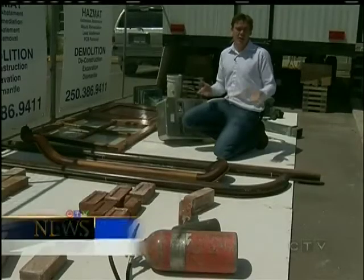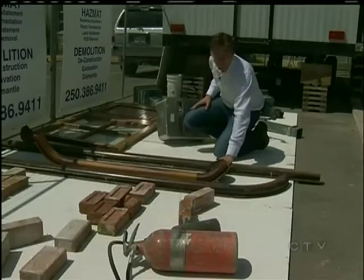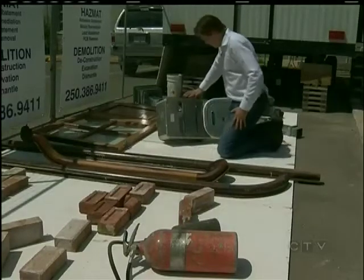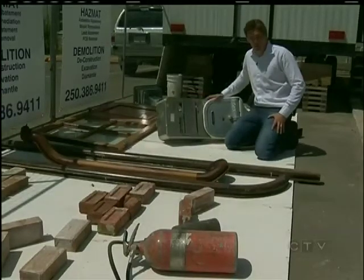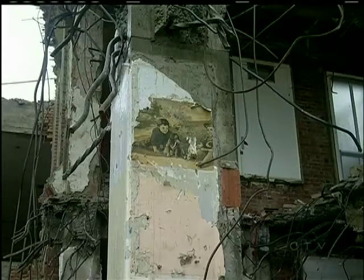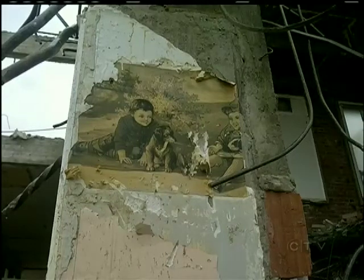Crews have salvaged all kinds of artifacts from the old buildings — from bricks to beautiful handmade solid oak rails, a door, and perhaps the least glamorous find, a vintage bedpan flusher. Hidden beneath a wall inside a building that housed a maternity ward in the 1920s, they found a painting of two children playing with a puppy.